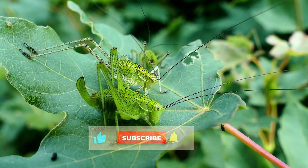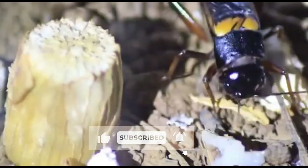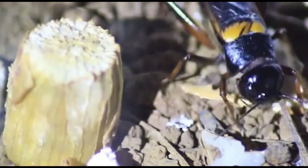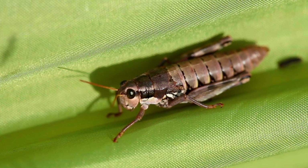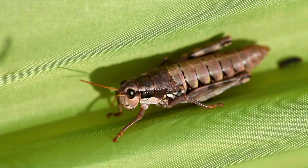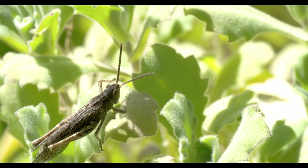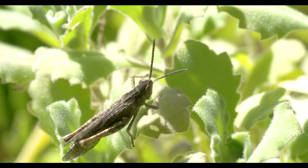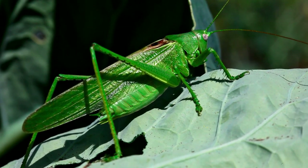Grasshoppers have tall heads with an oval or rectangular shape. Crickets have rounded heads with long, hair-like antennae sticking out to the sides. Grasshoppers have short antennae that stick upward from the top of their head, are segmented, and tend to be thicker than cricket antennae. In addition to using their antennae as feelers to navigate their surroundings, crickets also use them to fight.